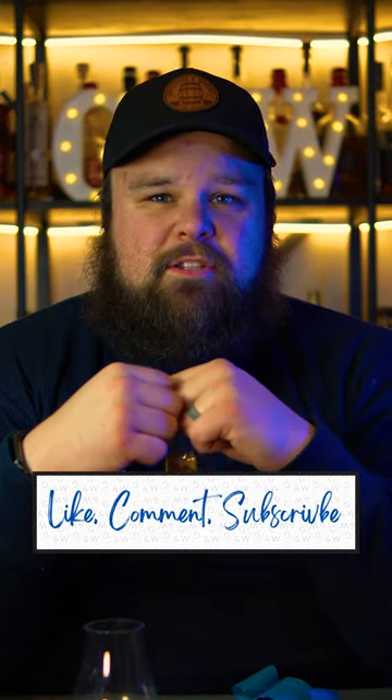So this is Old Fitz Bottled in Bond, Spring 2021. It's eight years old. I don't know if this is worth the price, but that's not the point of this — the point is just to say if I like it, and I do. If you like this content, please like and comment on this video and subscribe if you haven't already. And we hope you'll join us in drinking like a gentleman. Cheers.